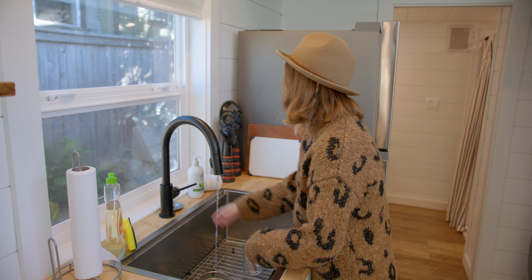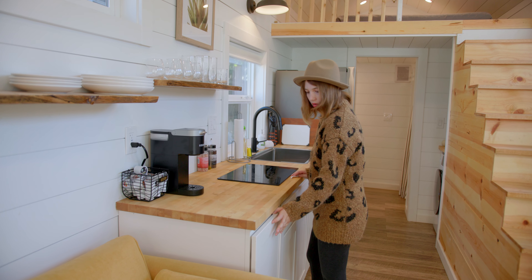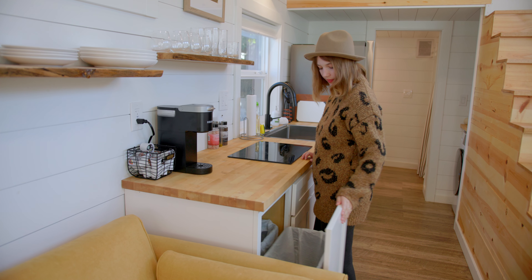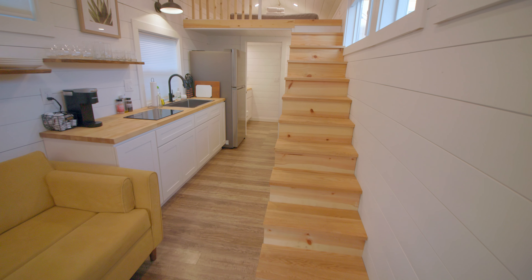There are actually three tiny houses located on this property, which is super cool. We stayed in the beige one that is furthest away from when you first walk in the entrance. We'll link all three of the tiny houses down below in the description if you're interested in checking them out.